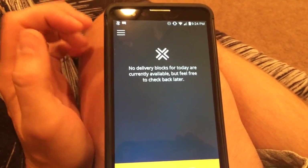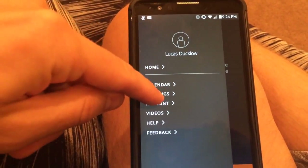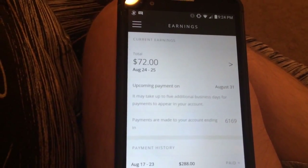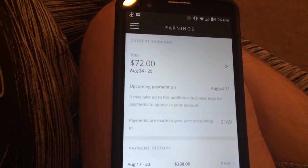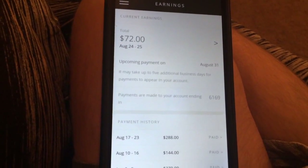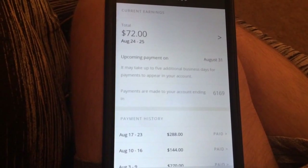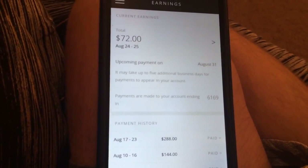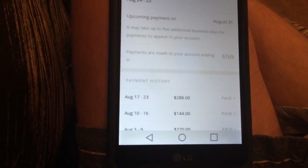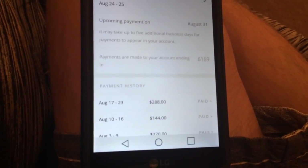I'm going to pull up my Amazon Flex app and click on earnings. I've only worked one shift this week, so there's $72 right now that's good for this pay period. And this one for last week, August 17th through the 23rd, shows how much I made for that week.